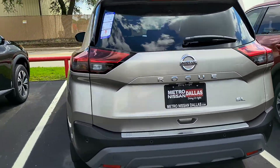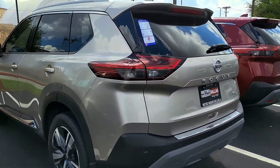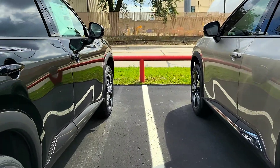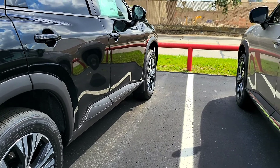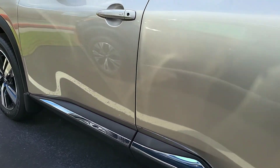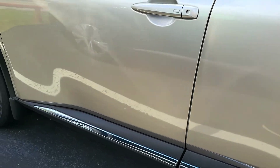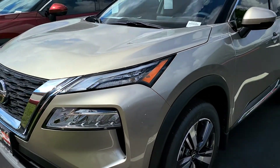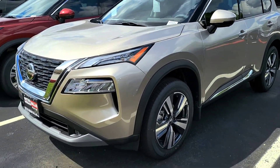It's not platinum, which is one of the highest trims, but still the packaging, the chrome — you can tell the difference between the SV and the SL. This is your next trim up, and you can definitely tell it's got a lot more chrome badges.